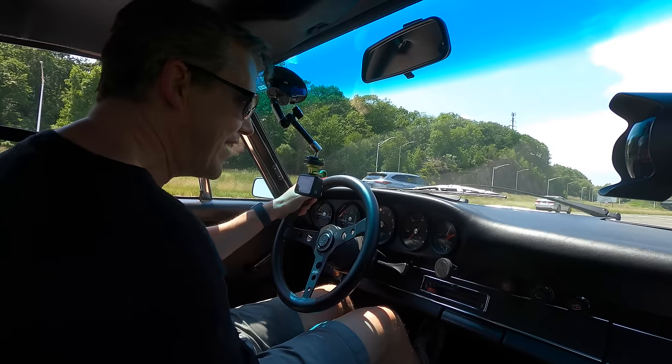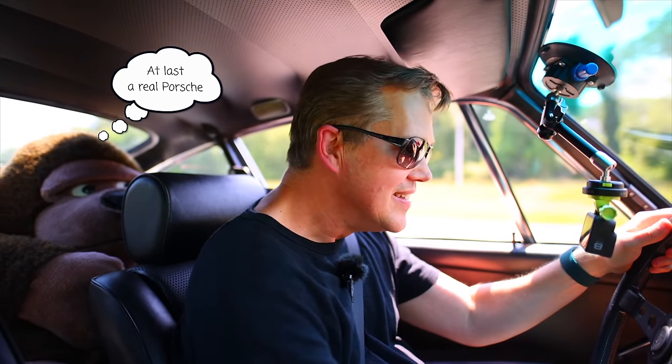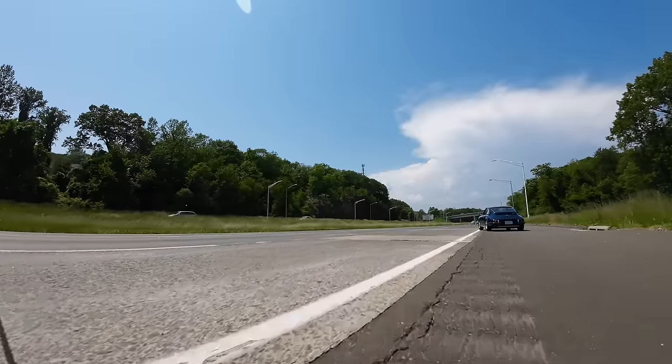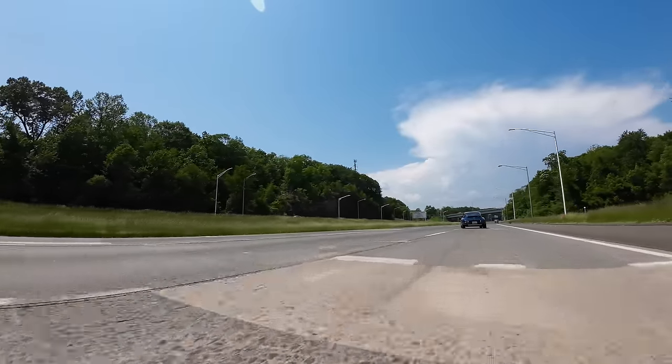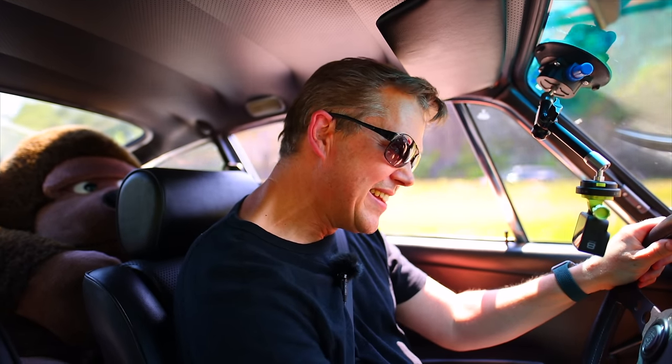Okay, brake on. Off we go, Albert. Manhandle those gears. I hope that's third — it is. We're away.